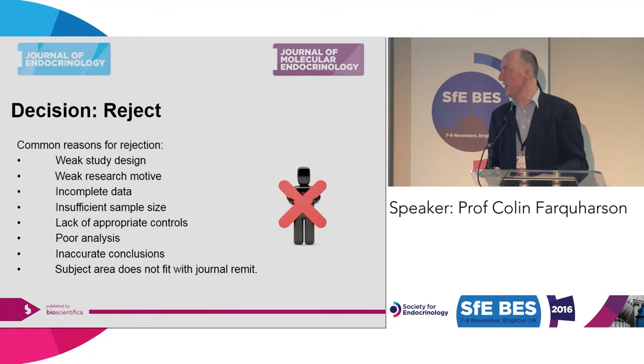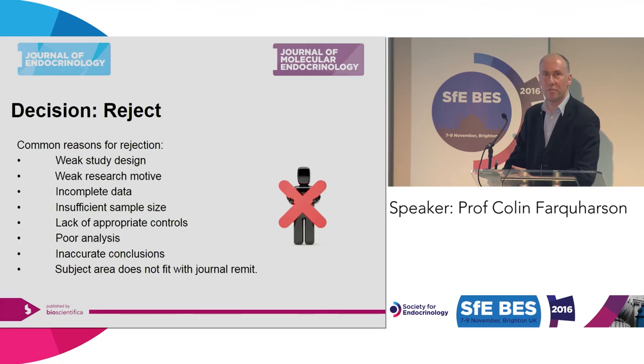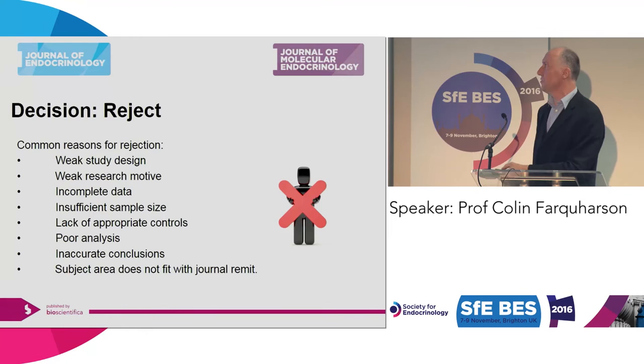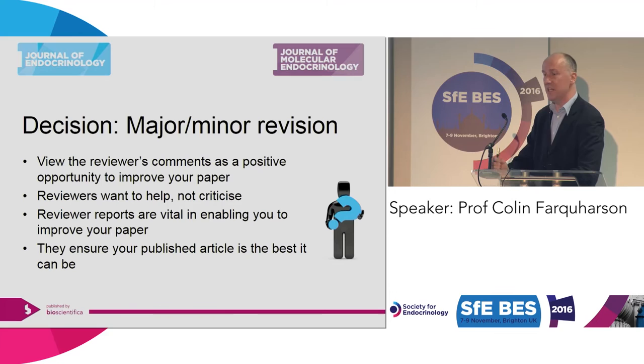A paper will get rejected without peer review if the subject area does not fit with the remit of the journal — so carefully pick your journal. A weak study design, weak research motive, incomplete data, insufficient sample size, or poor analysis will be scanned right at the start by the senior editor, and if it falls down in any of these areas it will be sent back without review. But in most cases, papers do go out to review. The best case scenario is obviously acceptance straight away, but that is very unlikely. It's usually a major or minor revision.